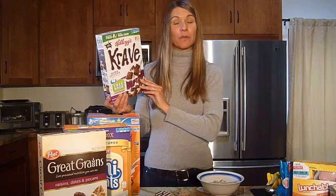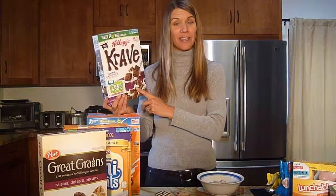The double chocolate cereal here has 11 grams of sugar and 3.5 grams of fat per 3 quarter cup serving.